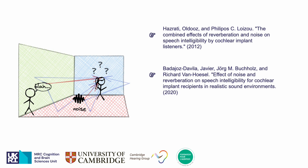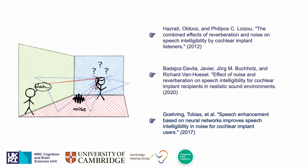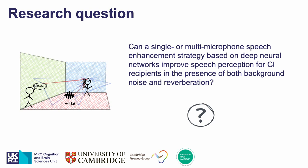Previous work also reported significant improvements in speech intelligibility for cochlear implant recipients using deep neural network algorithms. That's why with this project we try to establish whether more realistic listening situations with noise and reverberation can be mitigated using more advanced DNN speech enhancement with one or more microphones to improve speech perception with cochlear implant listeners.